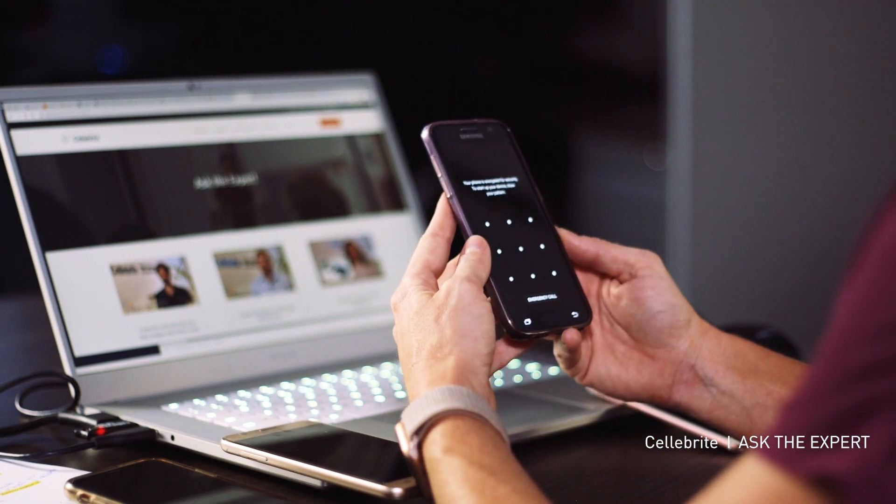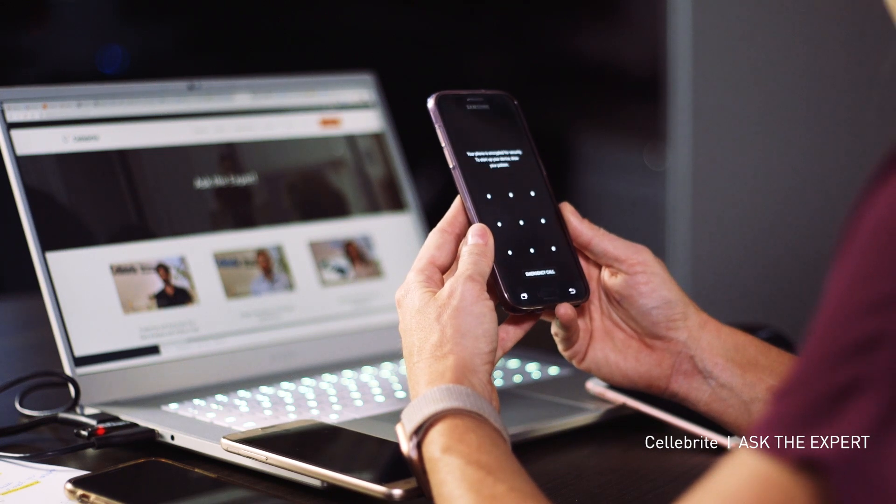Now if you come across a device like this one where it says the phone is encrypted for security — where it's in this cold state — this is probably our worst-case scenario. This may require a UFED Premium to unlock it. It may also require that you send it off to Cellebrite Advanced Services to gain access. This also happens on iOS devices.